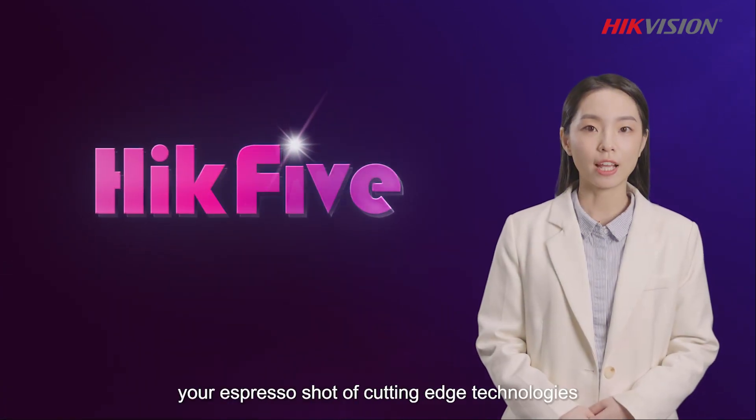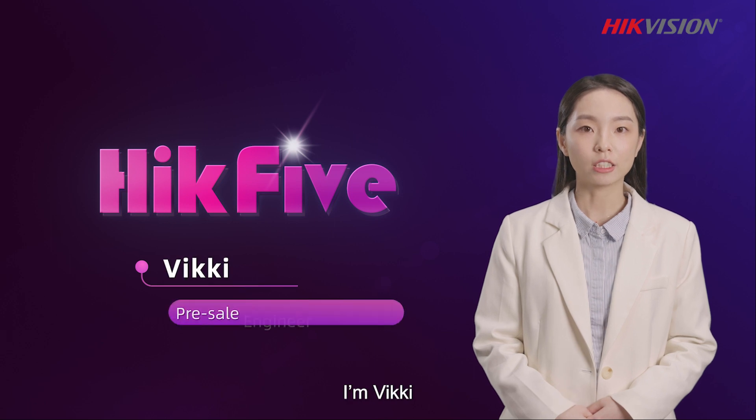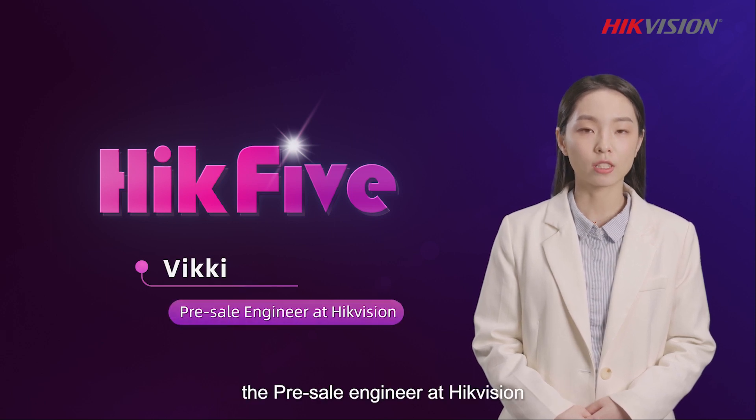Welcome to Hite5, your special shot of cutting-edge technologies. I'm Vicky, the pre-sale engineer at HiteVision.